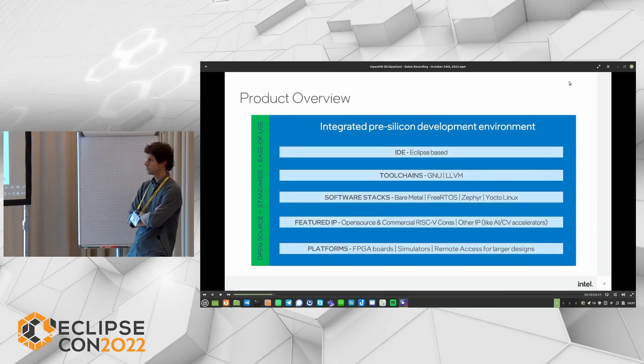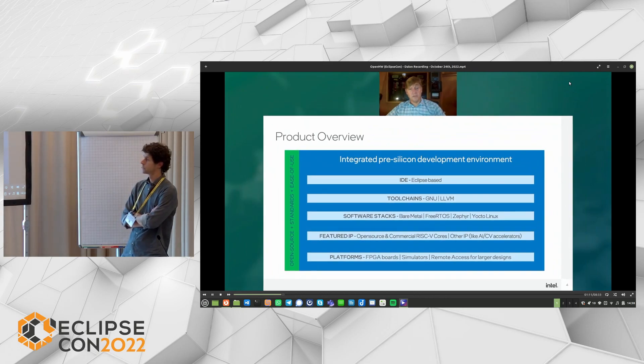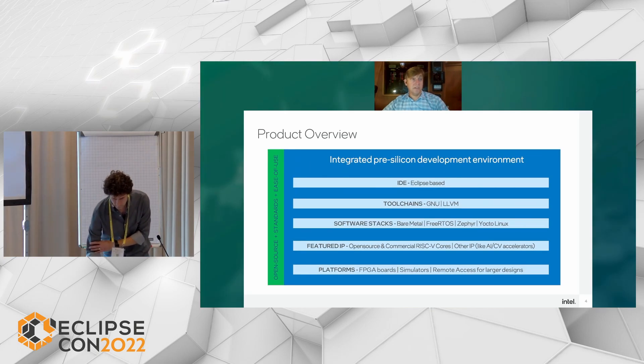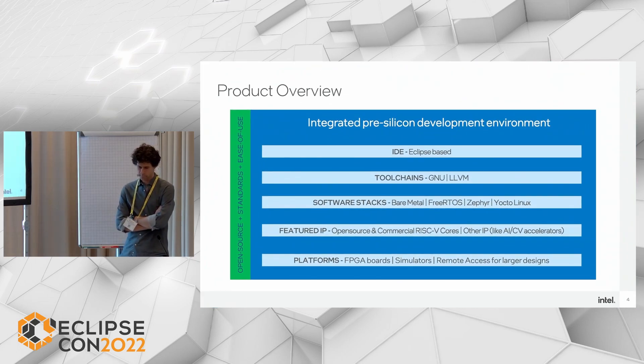For Intel Pathfinder for RISC-V, we've developed an Eclipse-based IDE and provided GNU and LLVM toolchains, with support for BareMetal, FreeRTOS, Zephyr, and Yocto Linux-based software development. We're featuring IP from both commercial and open-source vendors for RISC-V cores, accelerators, and other ancillary IP. For all these implementations, we're targeting FPGA platforms, simulators, and for larger designs we even support remote access to large emulation platforms.